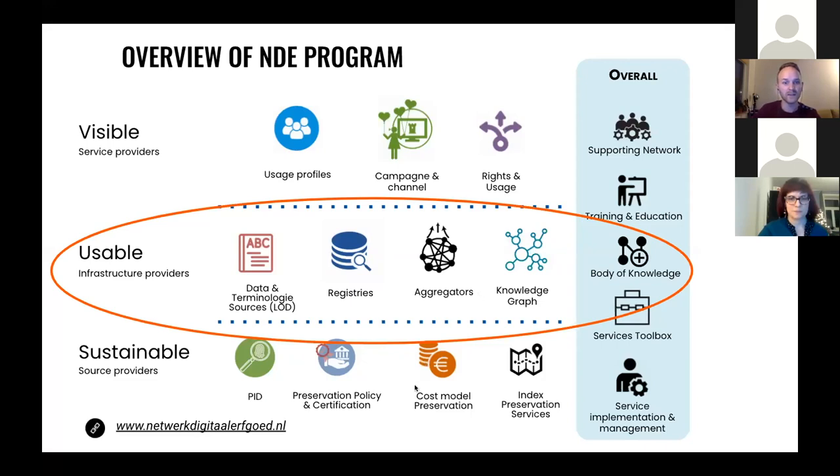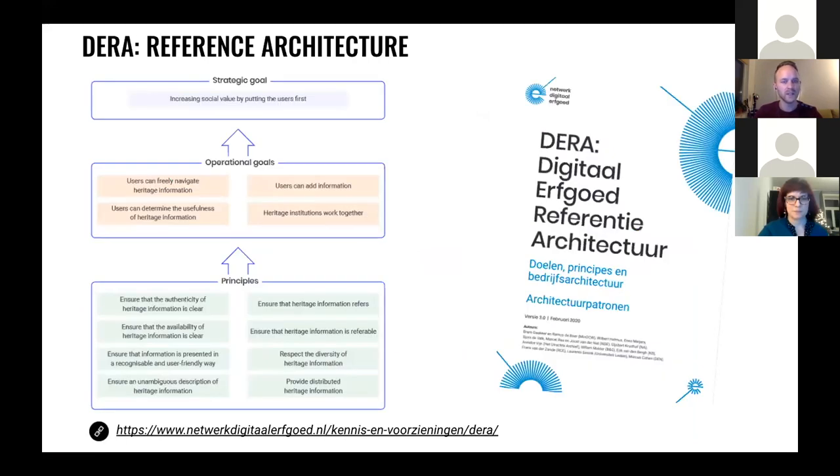The first package focuses on the findability of heritage, which involves a campaign and also insights on users. The bottom layer focuses on sustainability — it's all about digital preservation, the costs of preservation, and policies. And in between is this usability layer, which I want to focus on most because that's what's most relevant for us here.